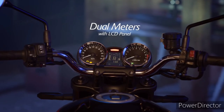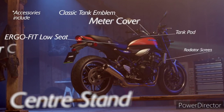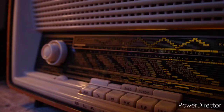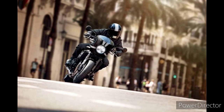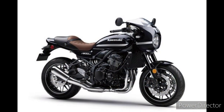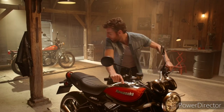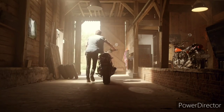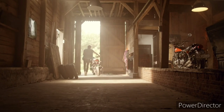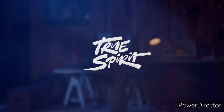Traditions and naming conventions aside, the Z900 RS Cafe is a great looking bike. It's got beautiful lines, an impeccable quality finish, and there's a great balance of modern and retro touches. Sure, it suffers from the same bloated fuel tank as the standard model, but there are very few angles where it is really obvious. Then there's the bright green paint scheme, which is also a point of contention for some. I wasn't sold on it either, but the more time I spent with the bike the more it appealed to me — and I can only put that down to how much I enjoy riding this bike.